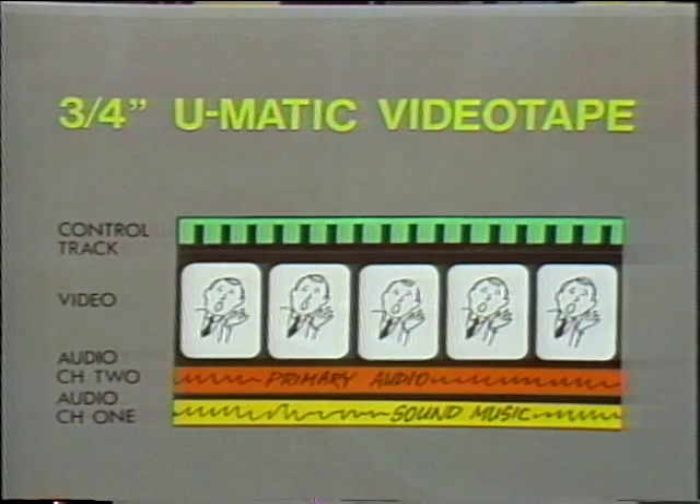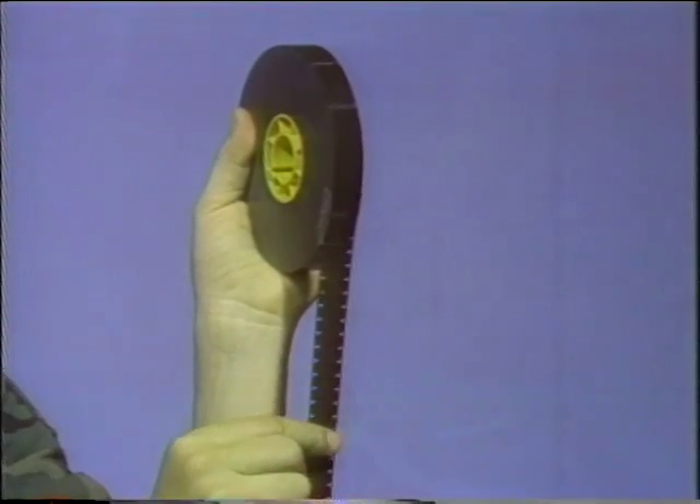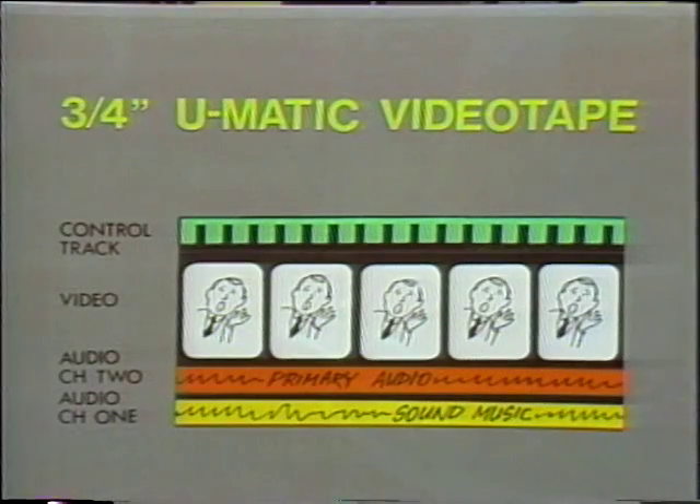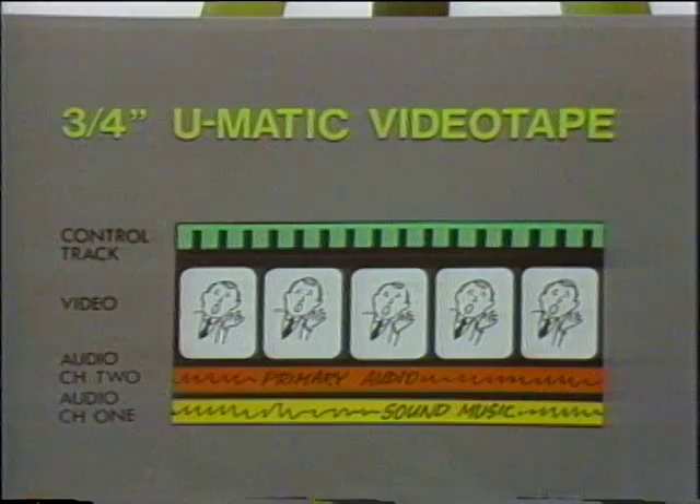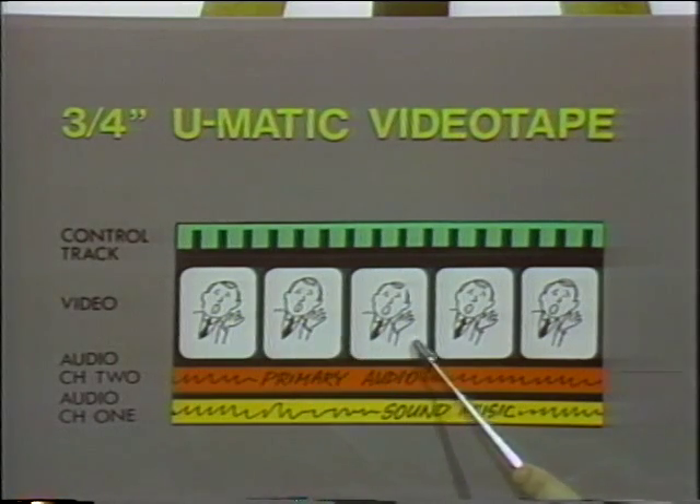Videotape, like audio recording tape, is covered with magnetic particles that allow for the storage of sound and pictures. The control track on the videotape serves the same purpose as sprocket holes on motion picture film — it is a series of electronic pulses occurring at precise intervals to keep the tape running at a constant speed. Without a closely regulated tape speed, neither proper recording nor proper playback is possible. The two audio tracks run parallel along the tape, track one on the outside edge and audio track two on the inside. The video track occupies the center portion of the videotape.